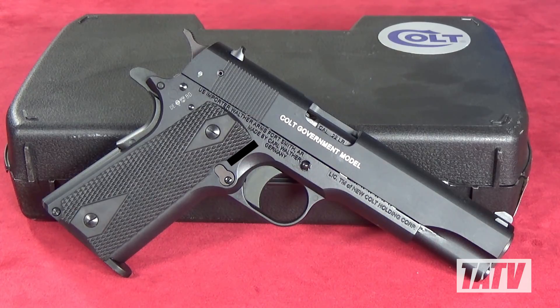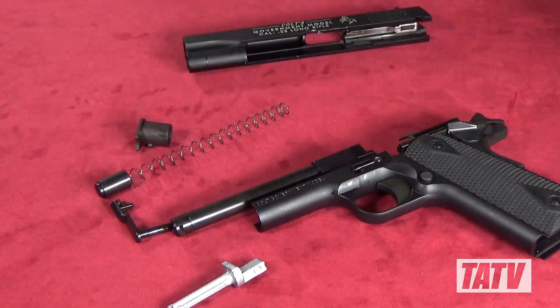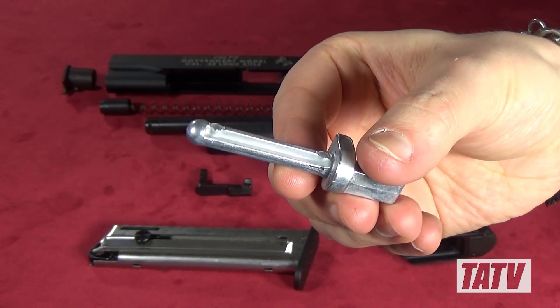That's pretty much it for the outside, so let's talk about the internals. The Government takes down in almost exactly the same way 1911 owners are already accustomed to, making it a breeze to disassemble. True 1911 aficionados will also appreciate the fact that all the internal components are made of metal versus plastic. While GSG, Browning, and other 1911 .22 manufacturers do make excellent pistols, the one thing that's always bothered me was their use of plastic components, particularly the guide rod. As you can see here, Walther's is made of metal and will last a long, long time.